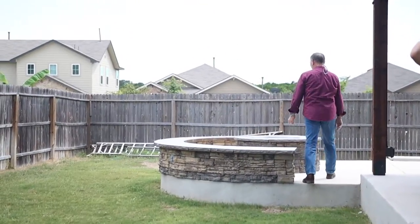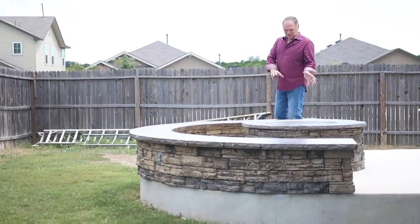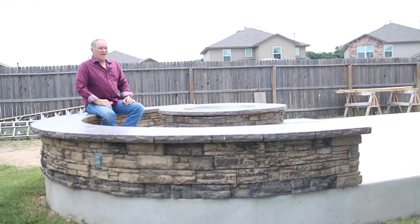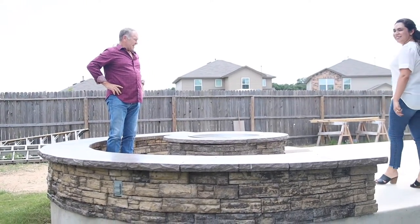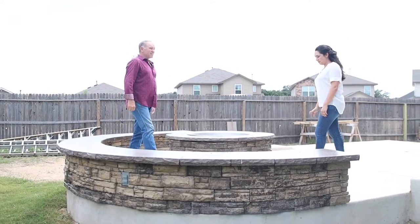And a fire pit with gas burners — you don't even have to change the wood in it. You've got plenty of seating. This is awesome. They're going to love living here, made for the fall and for the winter. This house is ready to go, and hot tub ready also. Let's go inside and take a look.